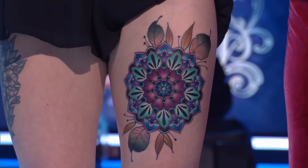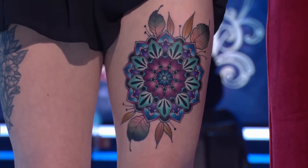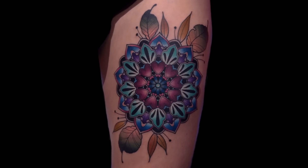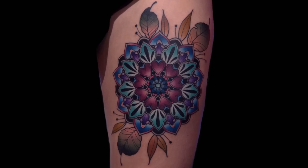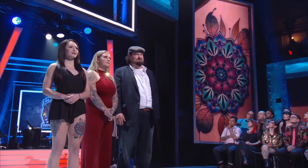Tattooed by the stunning Katie McGowan. Chris, what are your thoughts? Well, Katie, I think this one you really hit out of the park. Your color play in this mandala — the richness of the colors and the juxtaposition of the cool to the warm really, really sets well. I love the balance that it has with the leaves. Everything you did on this tattoo is really spot-on. It's one of the nicest tattoos I've seen you do.